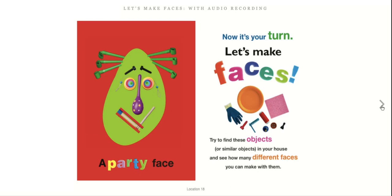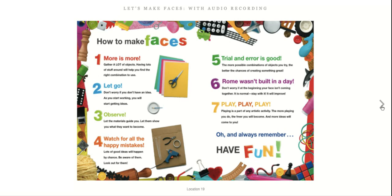How to make faces. One: More is more. Gather as many things as you can — it will help you find the right combination. Two: Let go. Don't worry if you don't have an idea. As you start working, you're going to start getting ideas.